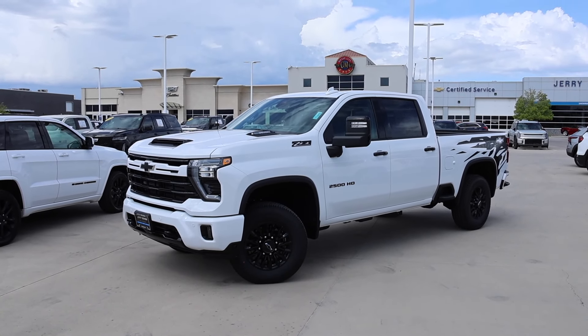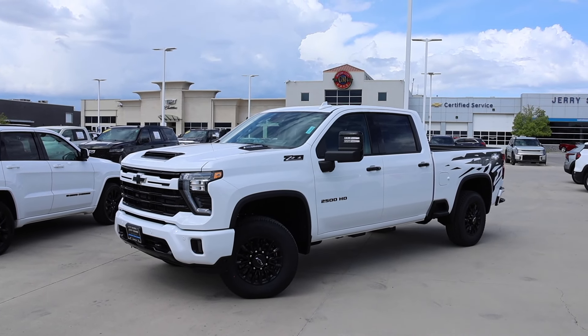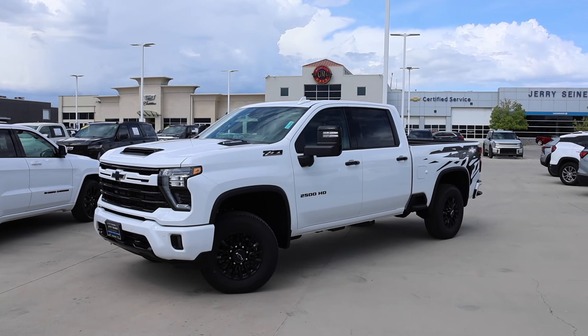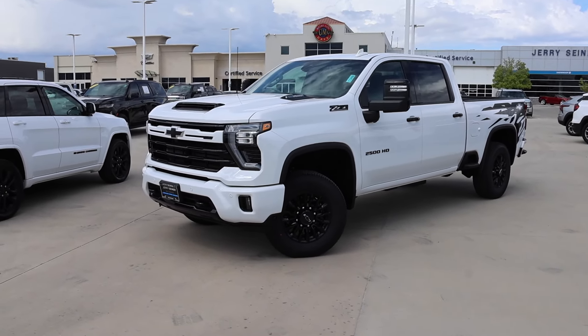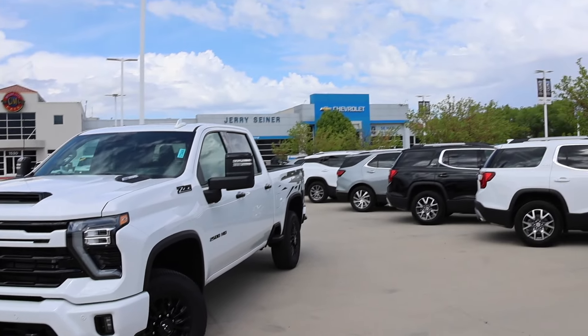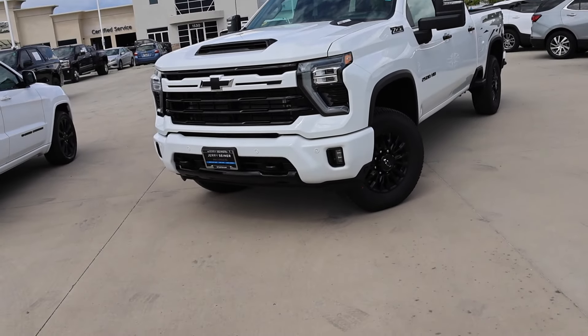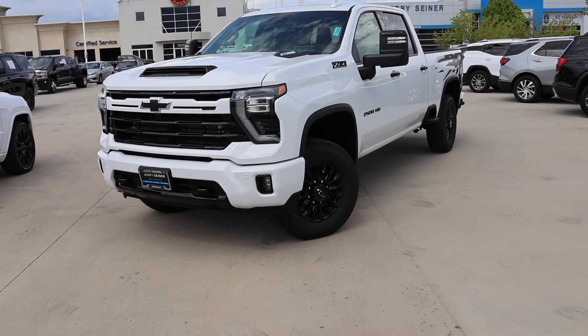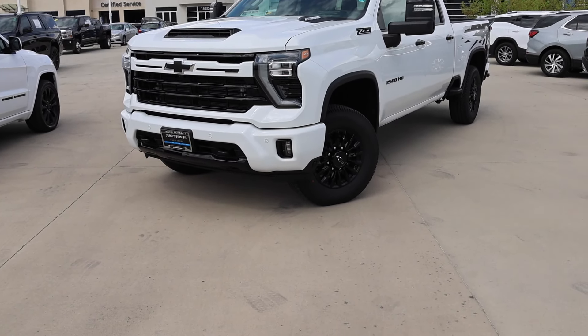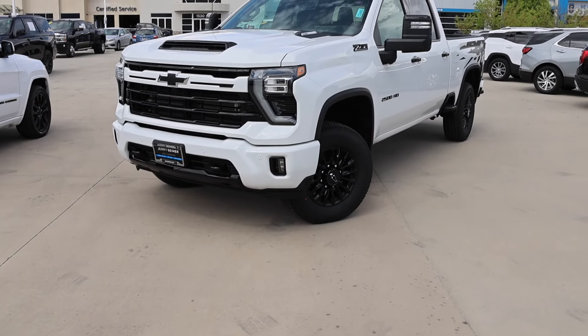Welcome back to JB Reviews. I have a 2024 Chevy Silverado 2500 LTZ with the Sport Edition package with the Duramax. I borrowed this truck from Jerry Seiner Chevrolet here in Salt Lake City. Be sure to check out the inventory — they got a ton of trucks here, and this one's pretty unique as you guys can see out back. Let's go ahead and walk around this truck, and at some point in this video I'll show you guys the window sticker.